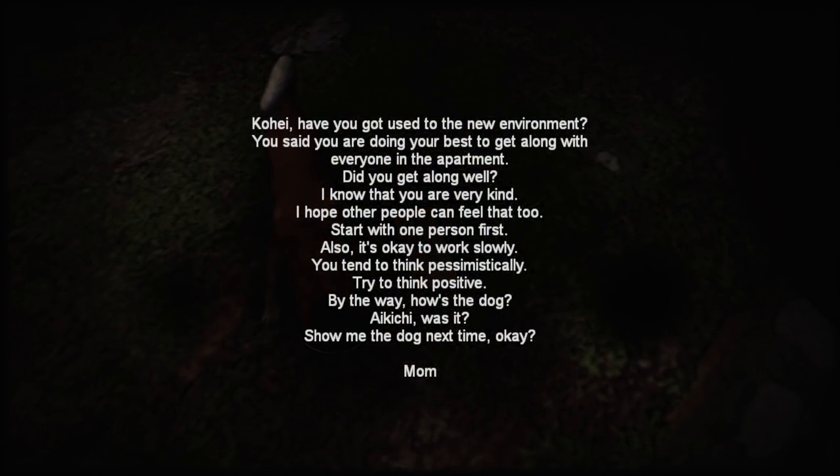Another letter: 'Kai, have you gotten used to the new environment? You said you were doing your best to get along with everyone. I know you're very kind — I hope other people can feel that too. Start with one person first. It's okay to work slowly. You tend to think pessimistically — try to think positive. By the way, how's the dog? Aikichi — show me the dog next time.'